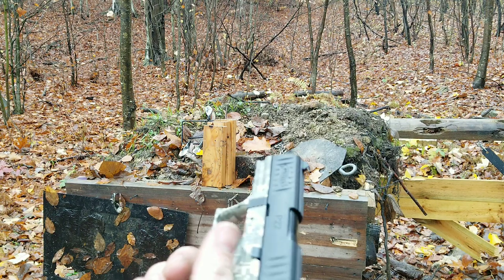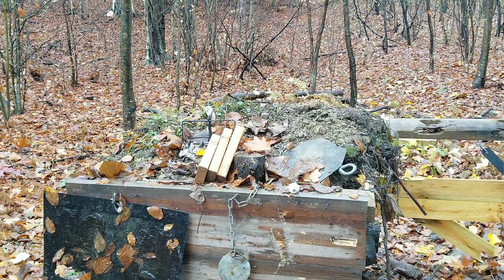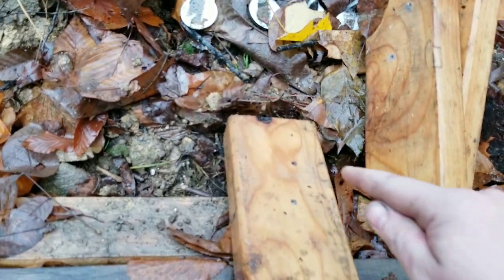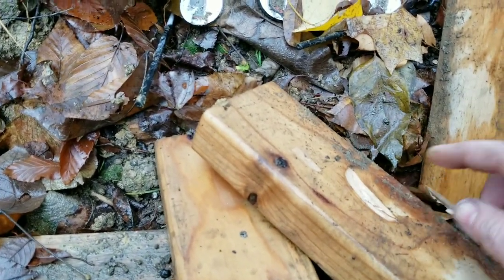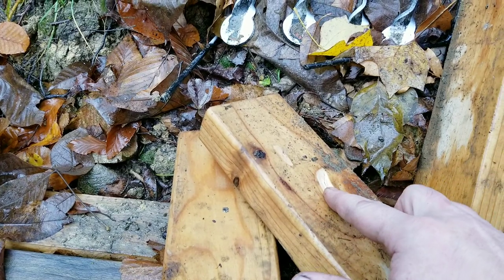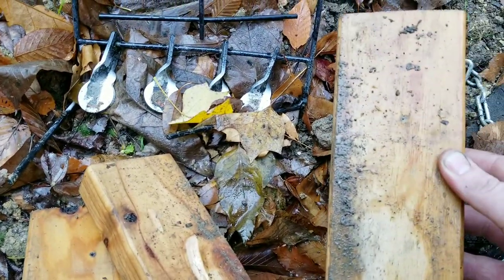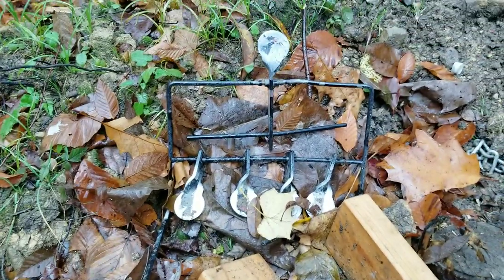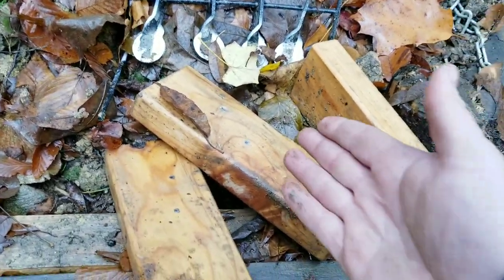I went through two of the 2x4s with the regular round. Now this is a Velocitor hollow point — let's see what it does. You can tell that one shot so much better. So the hollow point expanded in the second 2x4, and the regular round-nose went through two 2x4s and stuck in the third. They do penetrate, they do work.